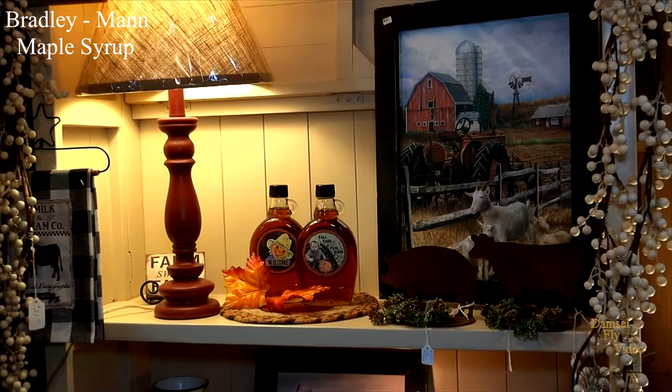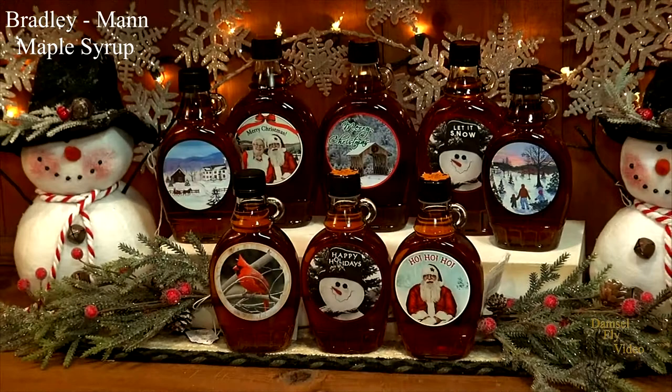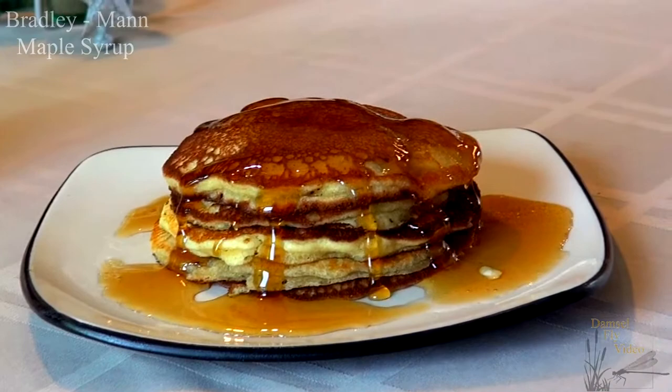If you want to find any of these products, you'll find them at Mann's Country Gardens. We are six miles south of Elmira. You can also go to mannscountrygardens.com to find our products. We also take them to Wisner Market in Elmira, New York in the summer, and Sayre Market in Sayre, PA in the summer also. Thank you very much — I hope to see you soon.